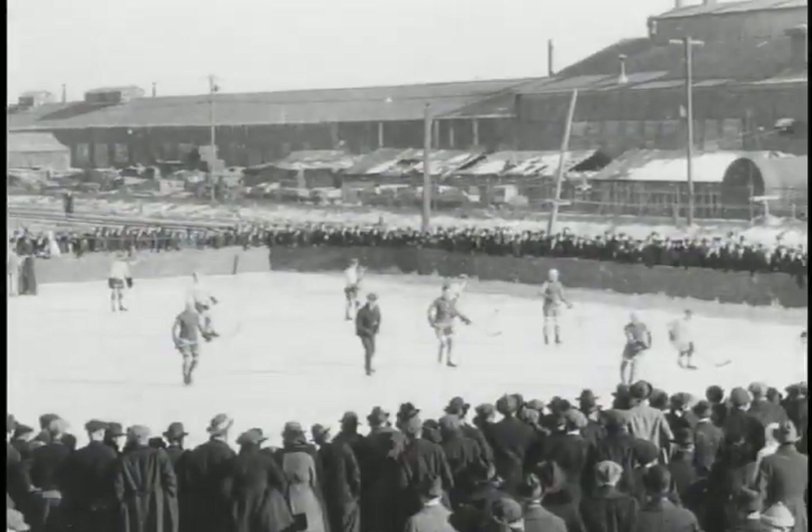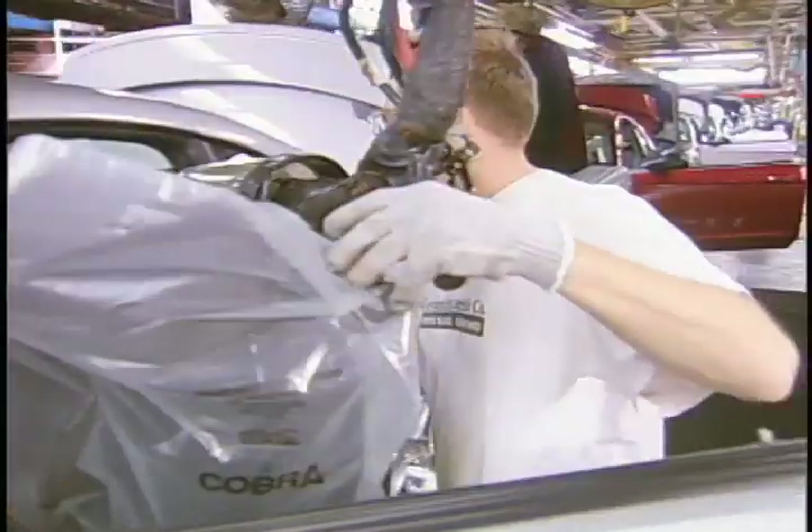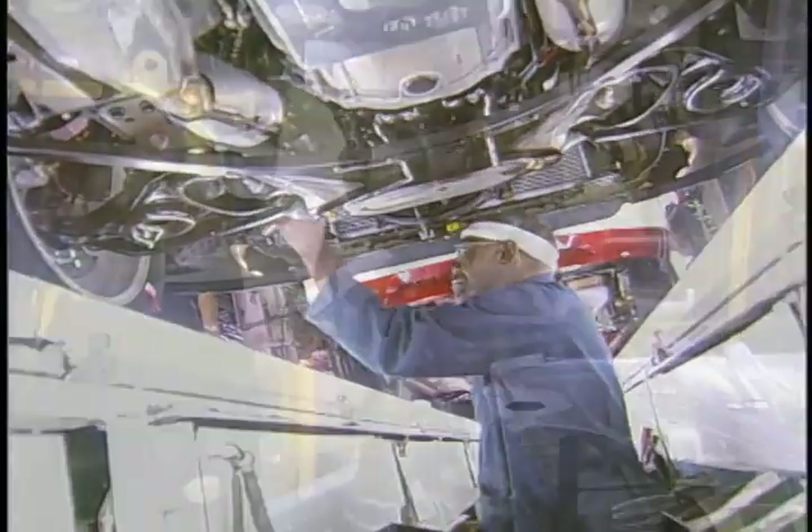Through it all, the Rouge became a community with a strong heart and sense of its own identity. People just love this place. Every day they walk in the door, there's something new, something challenging. They feel very comfortable — this place is their second home.